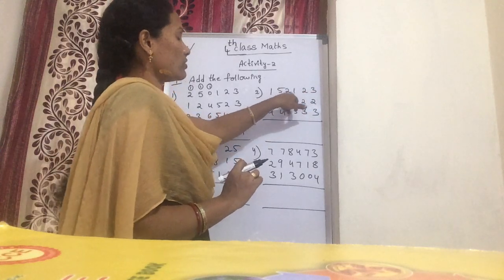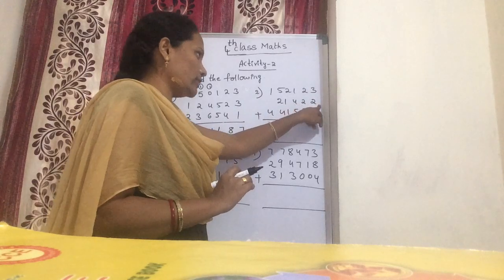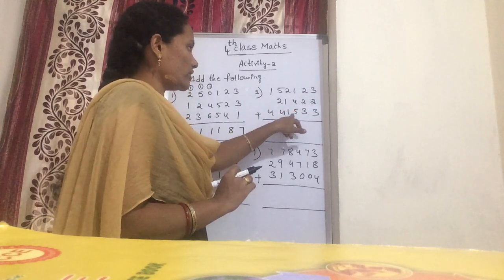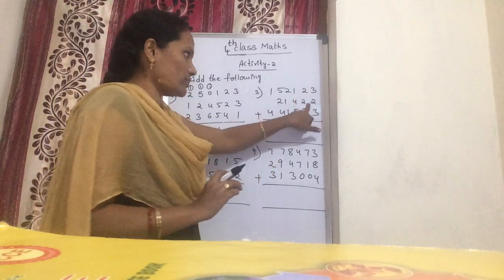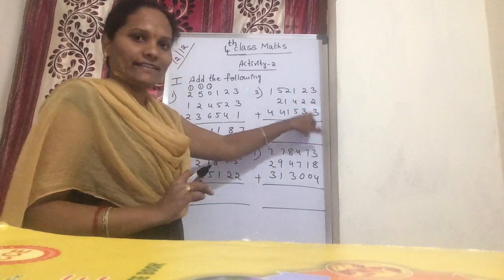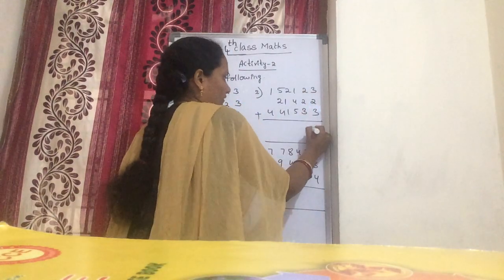Now next problem: 1,52,123 plus 21,422 plus 4,455. Now 3 plus 2 is 5. 4 plus 3 is 8. Next: 2 plus 2 is 4. 4 plus 3 is 7.